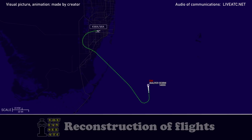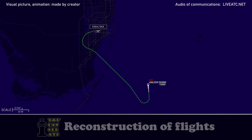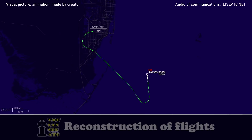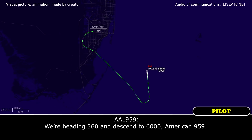Miami Approach, American 959 at 13,900, descending to 12,000. American 959, Miami Approach — understand requesting equipment standing by. Expect the ILS approach runway 27. Advise information. We'll get ATIS. We'll expect ILS 27, and yes, equipment standing by please. We'll need probably a couple of delay vectors.